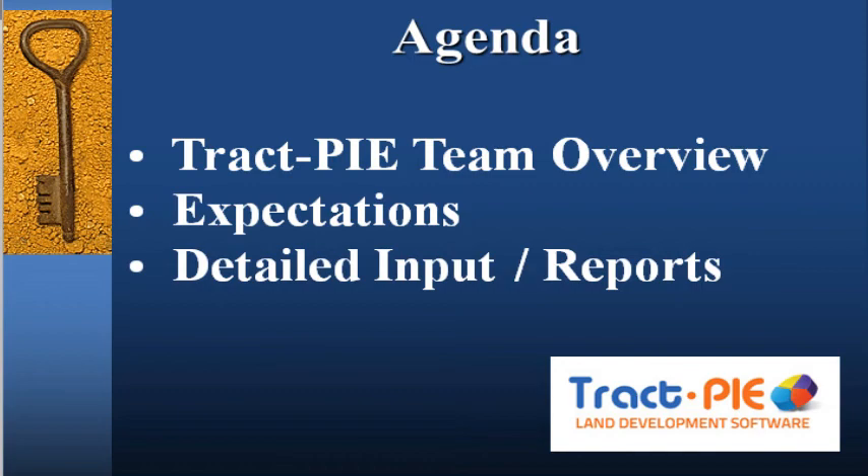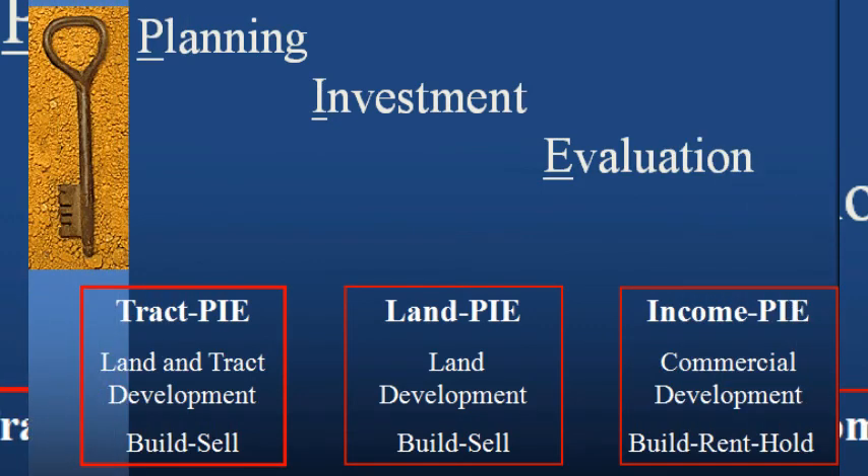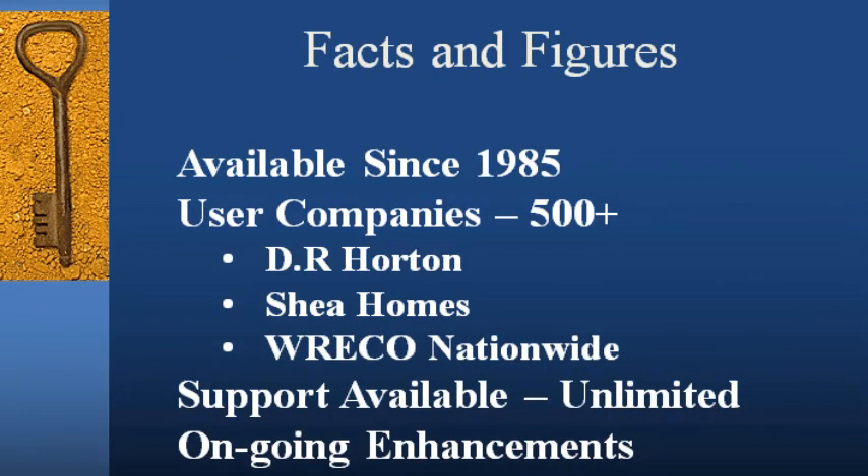The TrackPi team markets a suite of financial analysis systems to the real estate industry to quickly, easily, and accurately generate cash flow proforma analyses for residential tract and/or land development projects and income-producing properties such as apartments, office, and retail buildings. We have been serving the industry since 1990 and support more than 400 separate companies worldwide. We have earned a reputation for providing flexible, comprehensive, easy-to-use systems that are professionally supported and continually enhanced. Through the cyclical ups and downs of this industry, the TrackPi suite of systems has been a dependable, reliable, and constant analysis platform in a tumultuous industry.